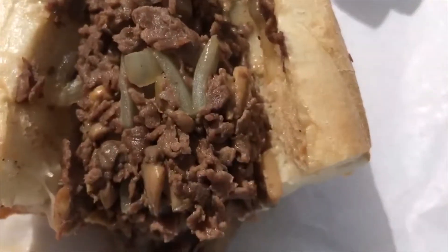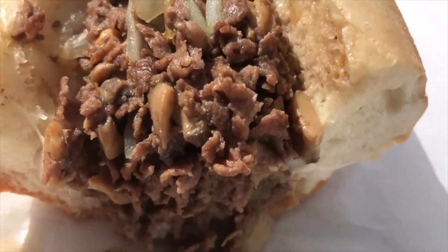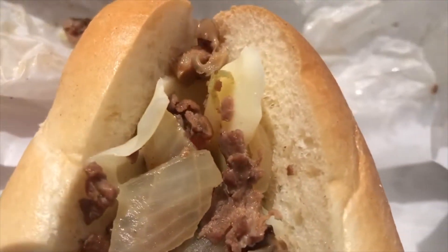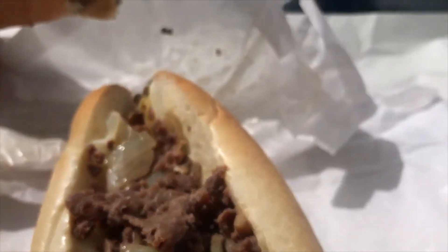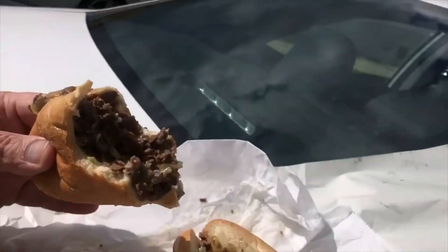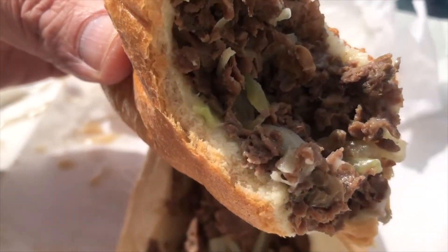Fried onions — big pieces of fried onions, I like that. Mushrooms, you know, could spend more time on the grill. Onions could spend more time on the grill too. But got good oil keeping it together, keeping it loose, keeping it light, keeping it going down the skid — it's good.